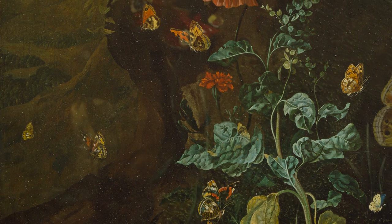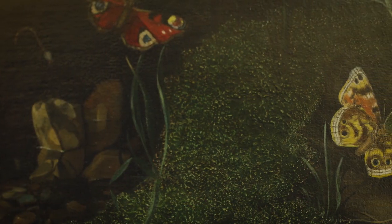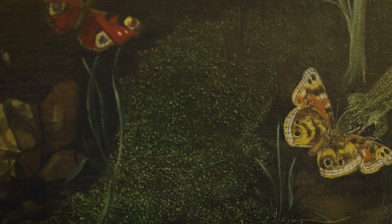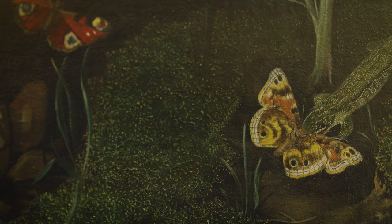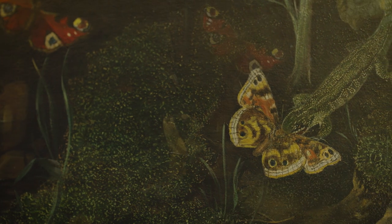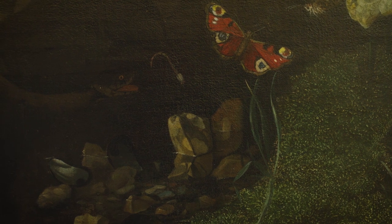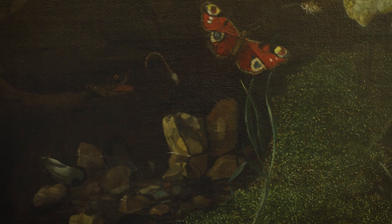As our eyes become accustomed to the variations of greens, we see a lizard hiding in the roots. It has caught an unfortunate butterfly for its prize. We sense more than see the dark, still water. Looking closely, another dark-eyed creature comes into sight, waiting to pounce.